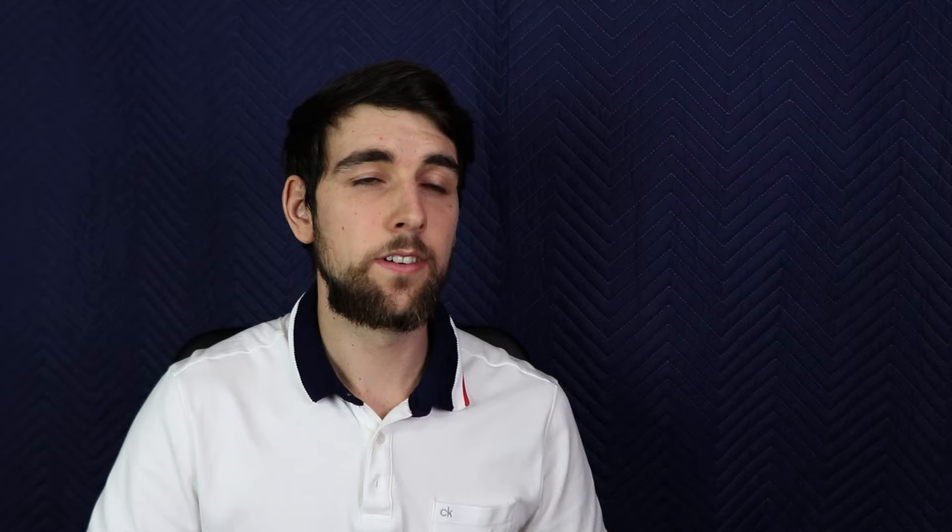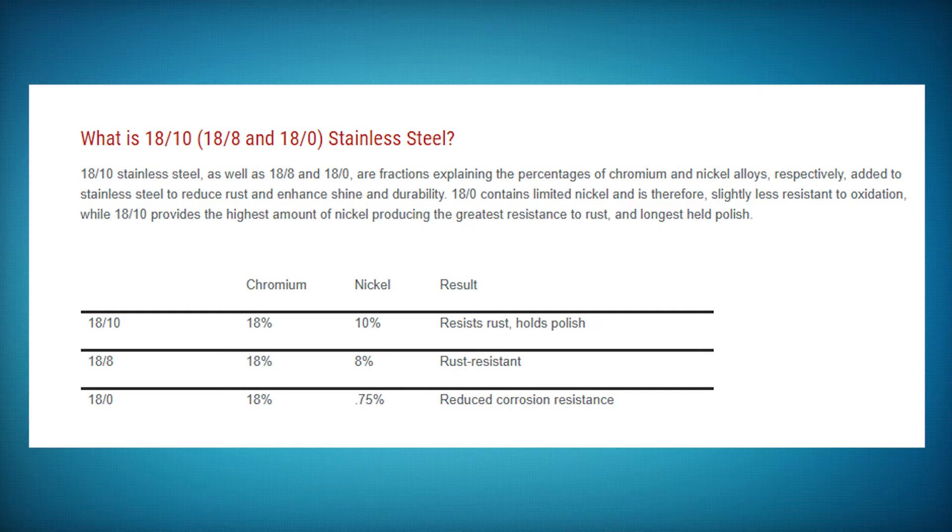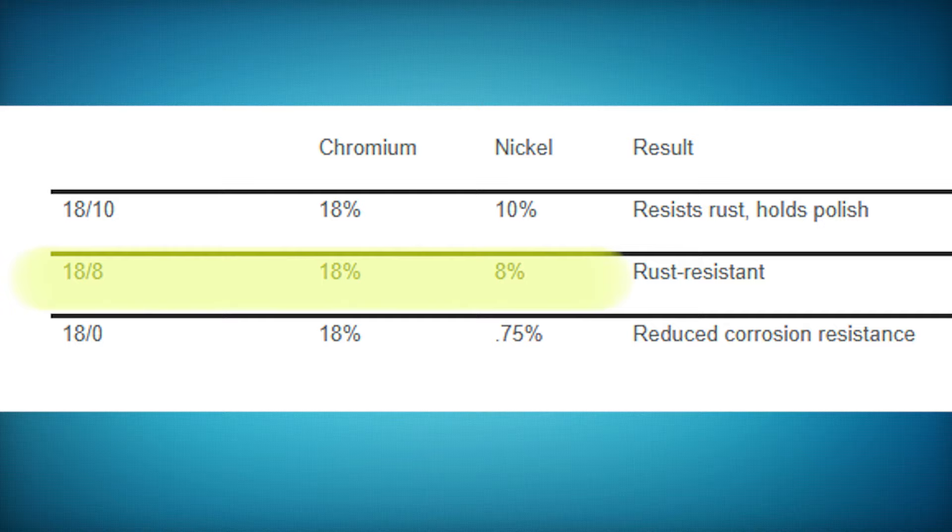There was another great comment asking about the materials used to make cutlery. For your basic set of well-made stainless steel cutlery, you should be looking for 18/10 stainless steel. Stainless steel is commonly used because it doesn't dull or wear off and it doesn't affect the flavor of the food. The term 18/10 refers to the amount of chromium and nickel — 18% chromium and 10% nickel. Cheaper sets can be 18/8, meaning 18% chromium and only 8% nickel.